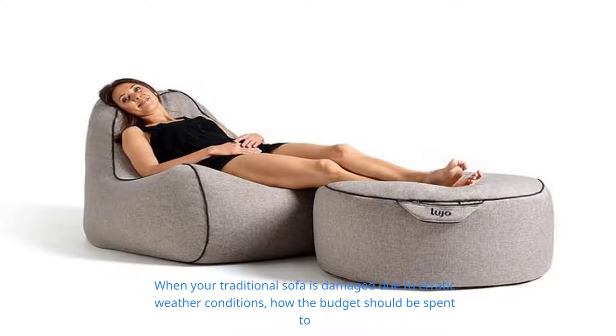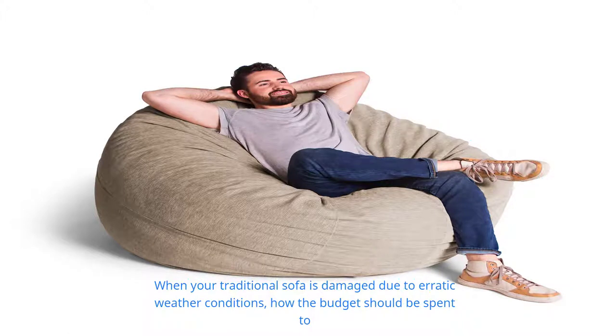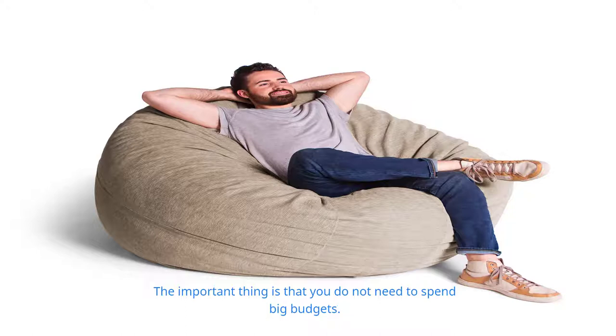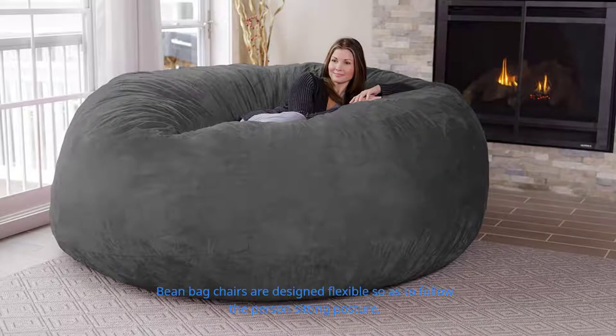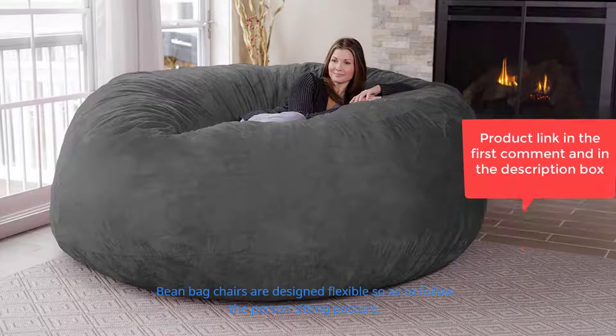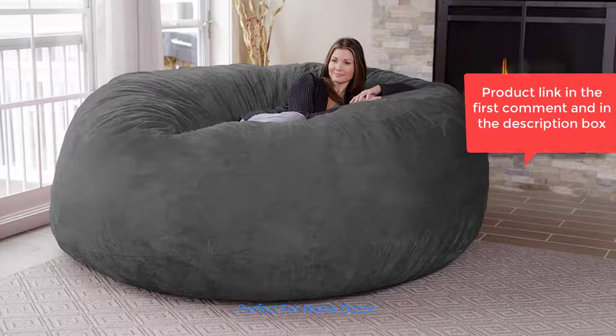Long-lasting and affordable: when your traditional sofa is damaged due to erratic weather conditions, a large budget must be spent to buy a new one. Bean bag chairs come with a stylish design, colorful, durable, and weather resistant. Importantly, you do not need to spend a big budget — maintenance is not as complicated as a traditional sofa and you can do it yourself. Bean bag chairs are designed to be flexible, following the sitting posture of the person, helping to reduce back fatigue and relax the body.